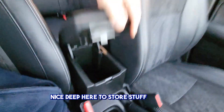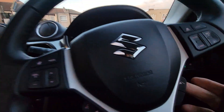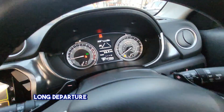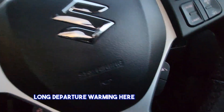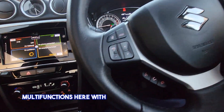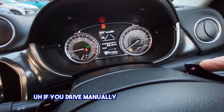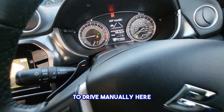Nice deep pocket here to store stuff. Lane departure warning button here. Multi-function steering wheel with all your telephone buttons, voice activation, and volume. If you want to drive manually, these are the buttons to do so.